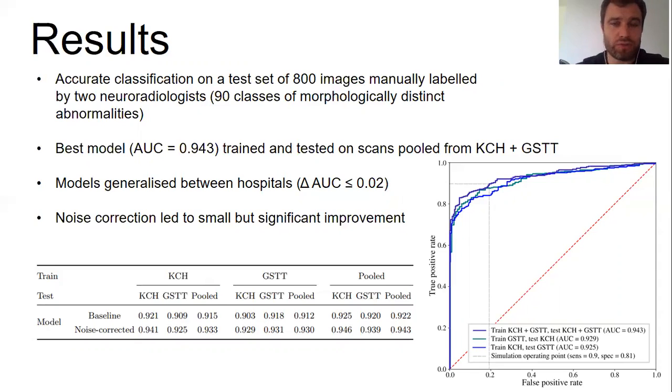The best model, trained and tested on scans pooled from both sites, achieved an AUC of 0.943. Importantly, the models generalize between sites — when trained on scans from one hospital, they generalize to scans from the other with only a small drop in performance. Noise correction led to a small but statistically significant improvement.